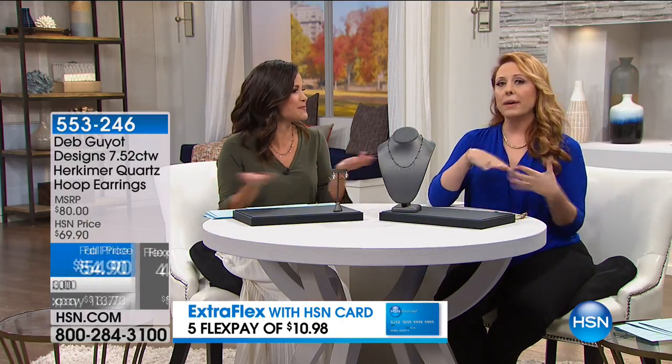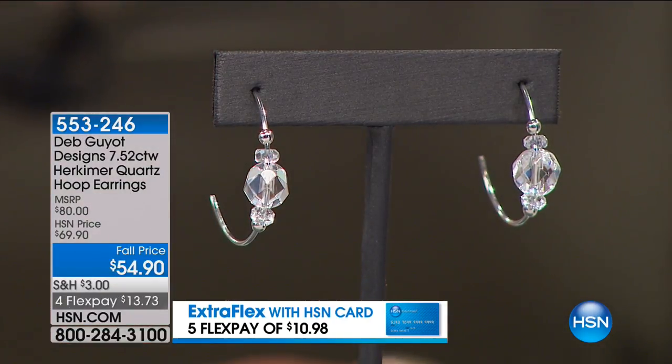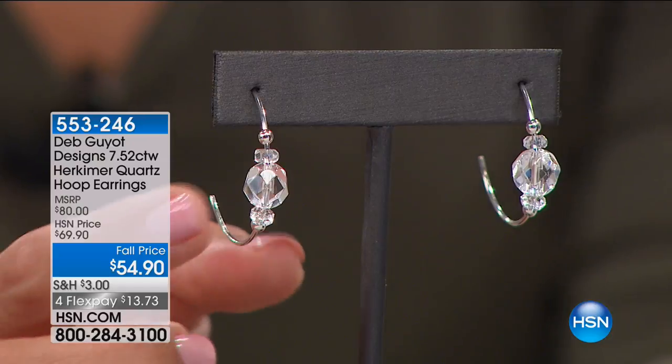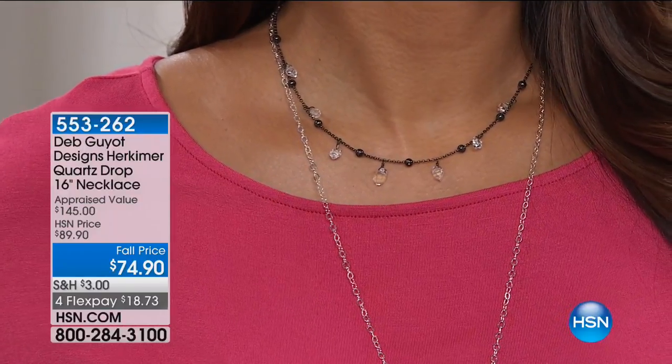It's mined exclusively in Herkimer County — that's it. And it's also made in the USA, which a lot of us love. Deb Gio, the designer, brings it to us exclusively at HSN. When you watch this at midnight or 11 p.m. with Colleen Lopez, these sell out in a second. We have not even had these on air yet — these are new. This is also a new necklace that Michelle's wearing.